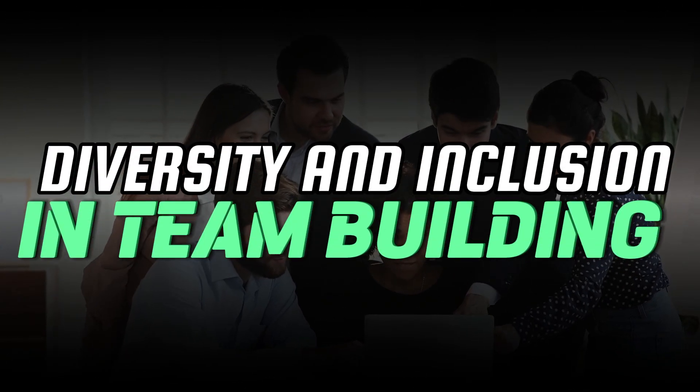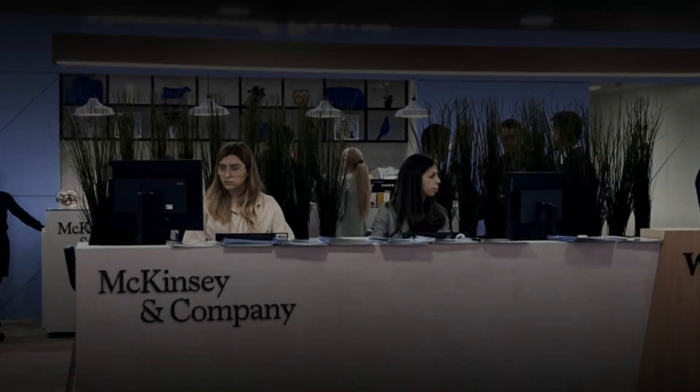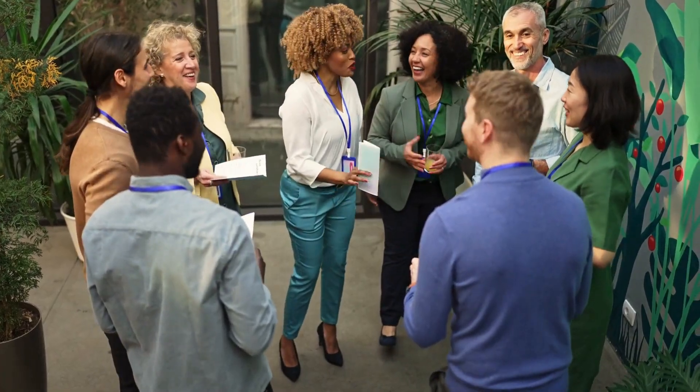Tip number three: diversity and inclusion in team building. Want your business to thrive? Build a diverse team. McKinsey's got the stats — diverse businesses are 35 percent more likely to outperform competitors. Embrace diversity in recruitment, promote an inclusive culture, and tap into a variety of perspectives.